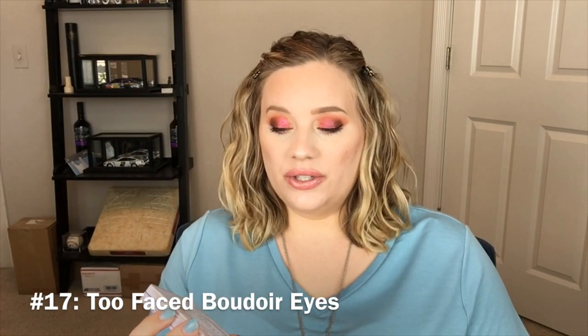Number 17 is going to be the Too Faced palette. I was in the mood for something very cool-toned, and I wasn't that impressed with the quality of the shadows in here, which kind of surprised me because a lot of other YouTubers I've seen review this palette really liked it.